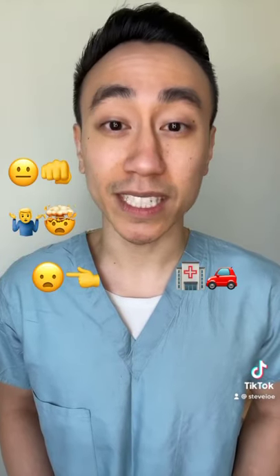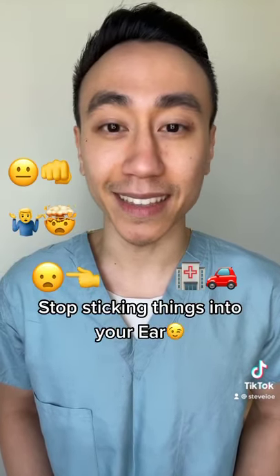You know who you are. It doesn't help and it only pushes the wax deeper. You want to save yourself a trip to the ER? Stop sticking things into your ear.